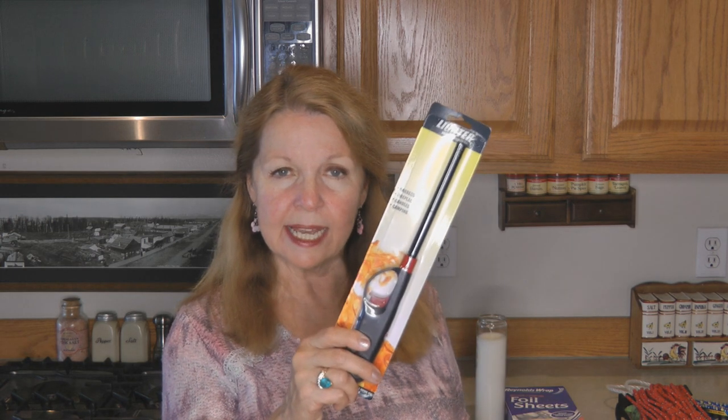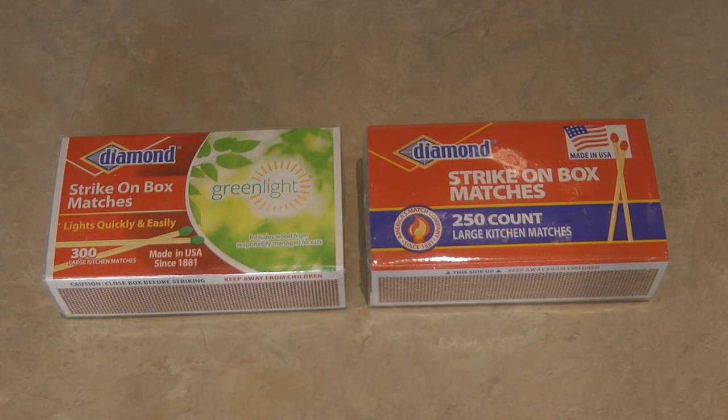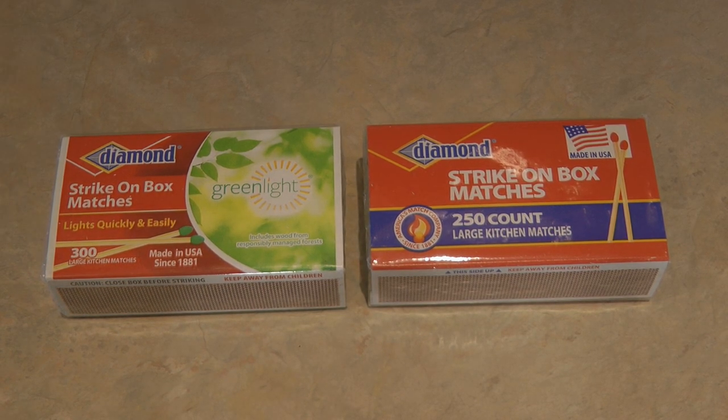You're going to need a way to light your Fancy Heat. Look for the utility lighters — these are great, they work for a long time. Also look for safety matches; they're strike-on-the-box matches. They used to come 300 in a box but now there's only 250. That's shrinkflation — it looks the same but it isn't. Pay attention when you're shopping and read labels so you know what you're getting.